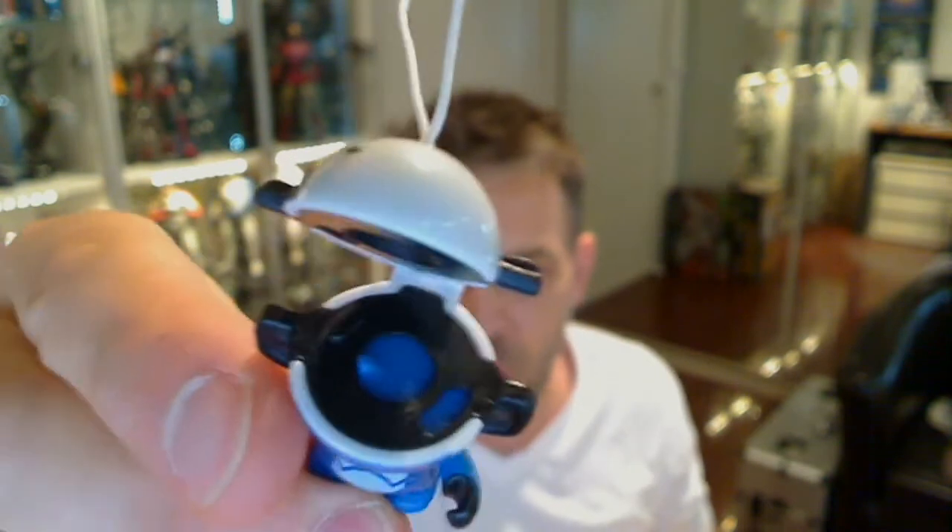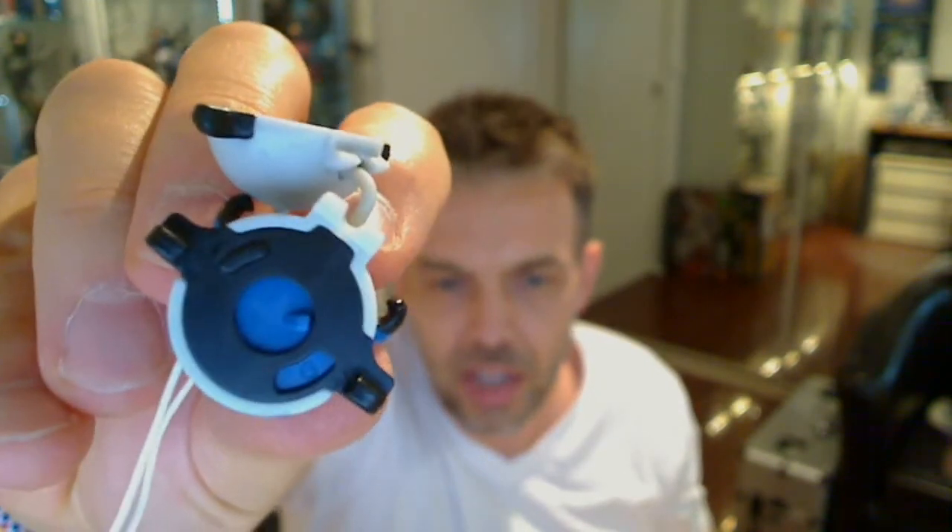And you'll see inside this weird kind of dial. You can just about make out a number five in that little eyelet. So if I twist his head — there we go — now it shows a six. So that's the point of the scoring mechanic. So here's another one — Dooku.